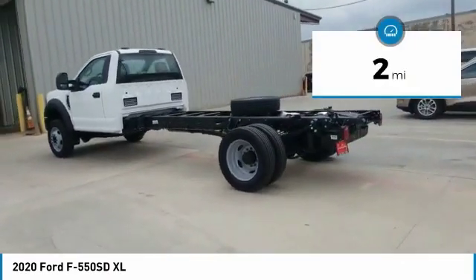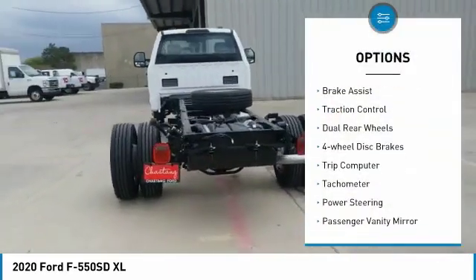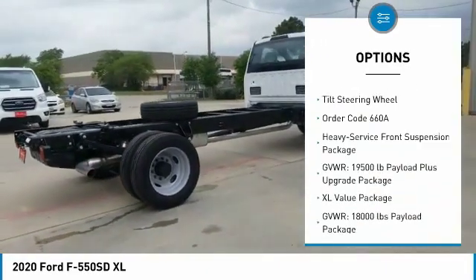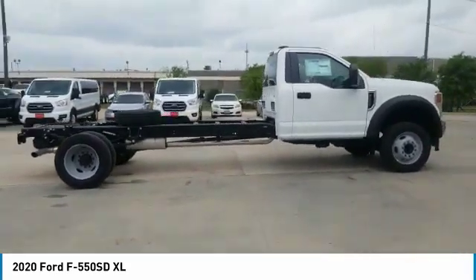This vehicle has less than 100 miles. Here are some of this vehicle's great options: trailer brake controller, brake assist, traction control, dual rear wheels, four-wheel disc brakes, trip computer, tachometer, power steering, passenger vanity mirror, and tilt steering wheel.